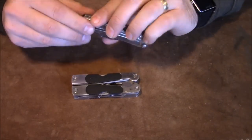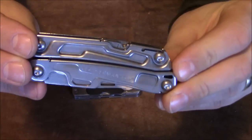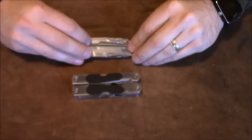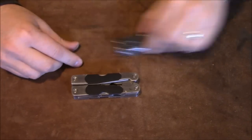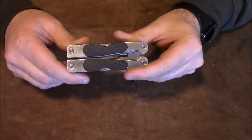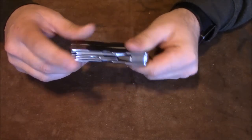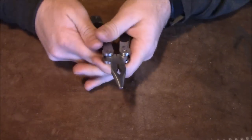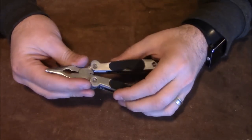This is the new-ish Leatherman Rev, and I thought it was kind of appropriate since I am the Rev Hiker. I'm going to start by telling you a story. This is your run-of-the-mill $8 to $10 multi-tool that you can buy at Lowe's, any gas station, or just stuff like that.